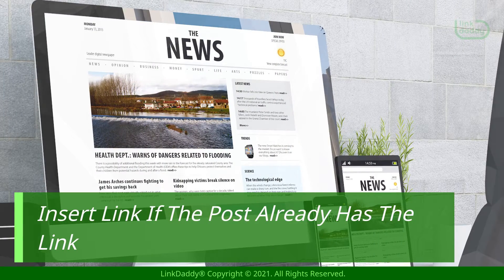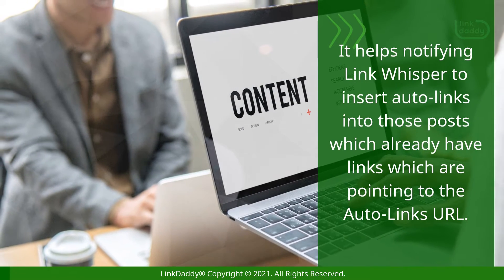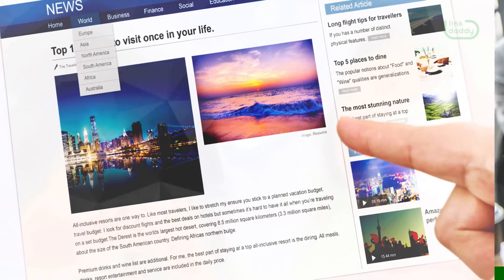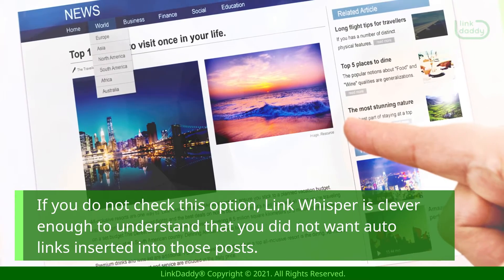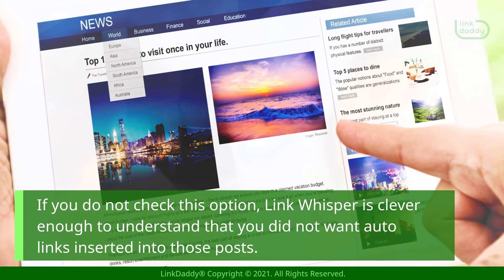Insert link if the post already has the link. This helps to notify Link Whisper to insert auto links into those posts which already have links pointing to the auto link's URL. If you do not check this option, Link Whisper is clever enough to understand that you did not want auto links inserted into those posts.